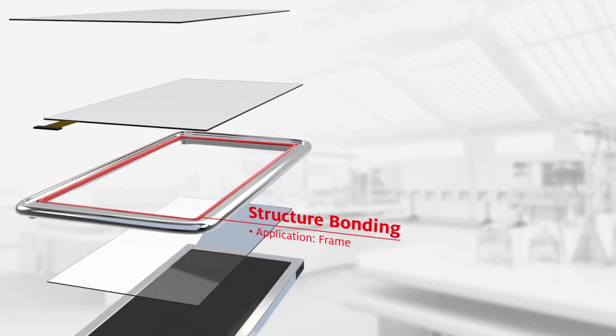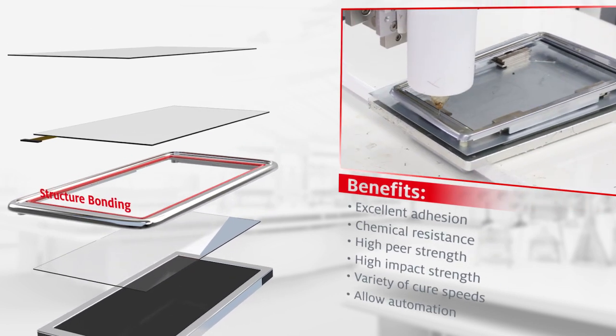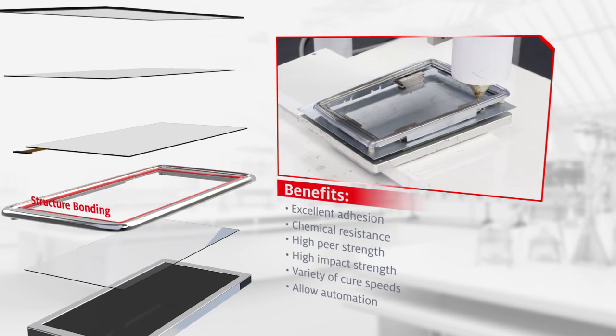Structural bonding adhesive solutions can be used on single or two-component systems, elastic or toughened, UV, heat or moisture cure systems.